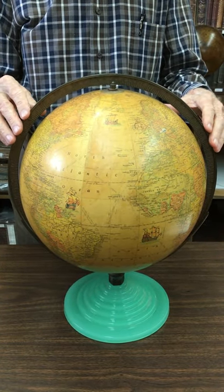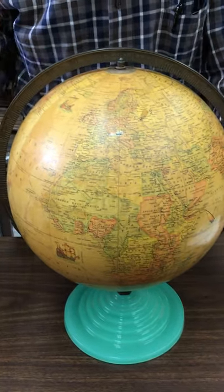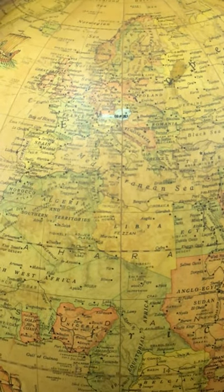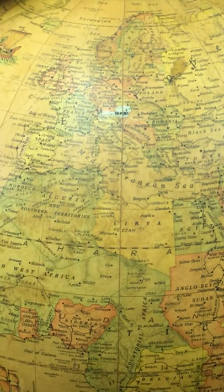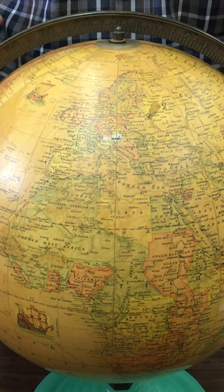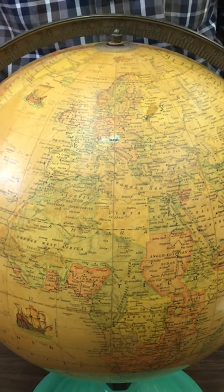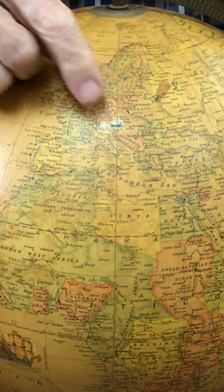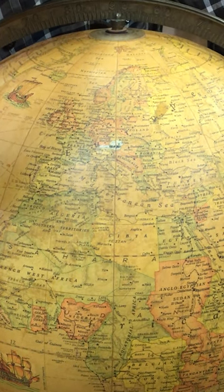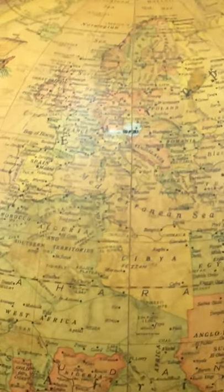But the thing of really primary importance about this globe, making it unique, is that this is 1939 — late '39 — and Germany has just taken over Austria. They guaranteed with this globe that they would provide patches to put over countries if the name changed. They didn't predict the war coming, I don't think. But this has 'GER' in parentheses over Austria to show that it has become part of Germany.